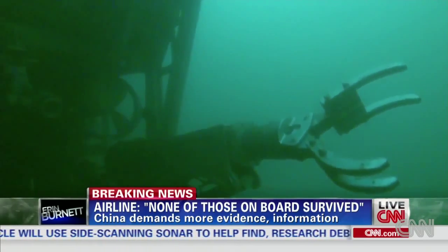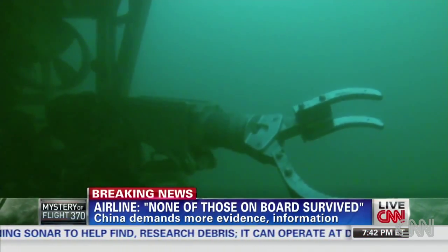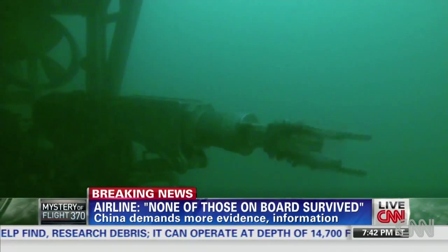An ROV like this one could lay the first eyes on the wreckage site of MH370. The wreckage can tell you how it impacted or how it came apart. It could certainly tell you if certain parts were burned. It can tell you a very complete story.